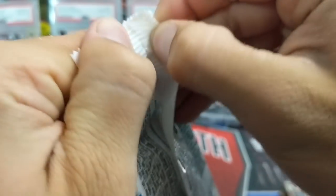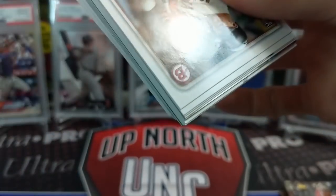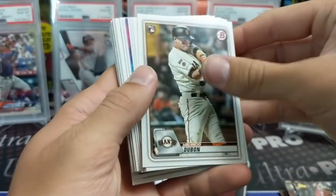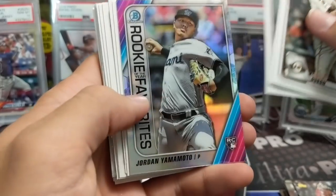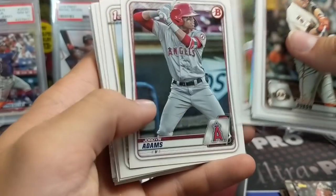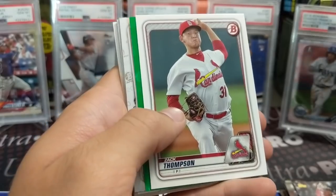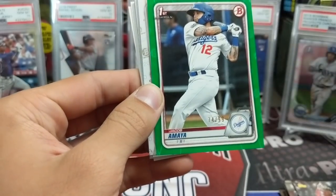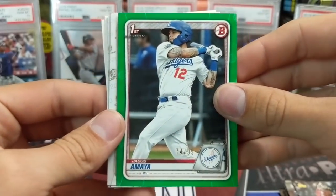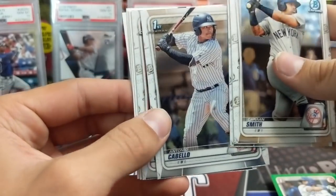Sometimes they're just collated that way. Next up, 2020 Bowman hanger pack — see if we can hit something cool. These are pretty hit or miss, but they're cheap — you can buy like four of these for the price of a blaster. You do get a lot of chrome in these, that's the best part. Looking for a Dominguez chrome. Jacob Amaya first Bowman — 74 on a 99.